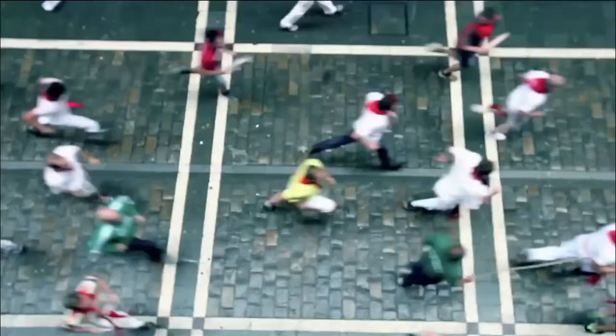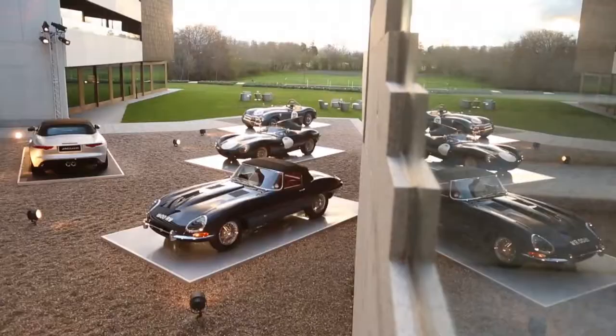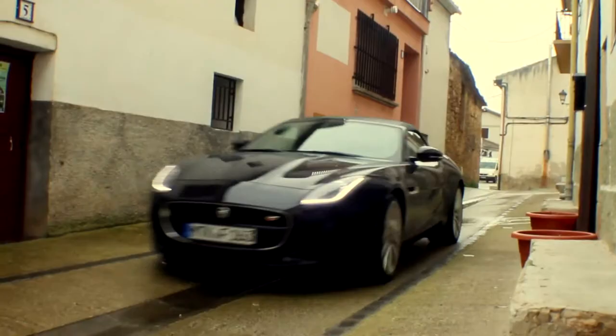Pamplona, Spain. Best known for the running of the bulls, but that's not why we're here today. We're here with Jaguar, and they chose this location to showcase the performance and capabilities of their all-new F-Type.